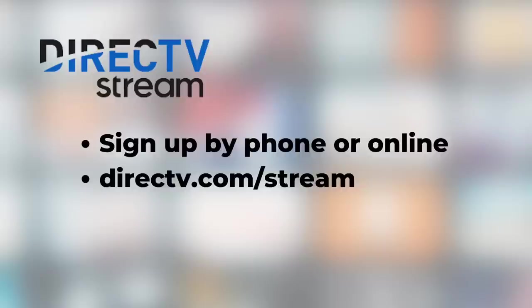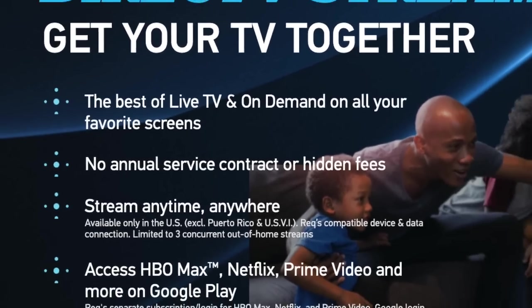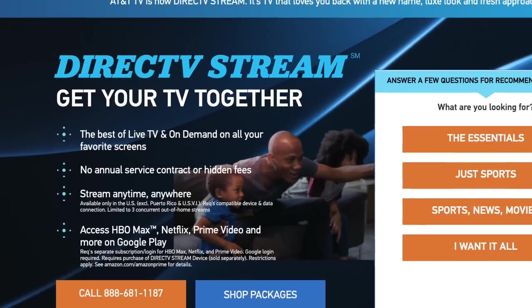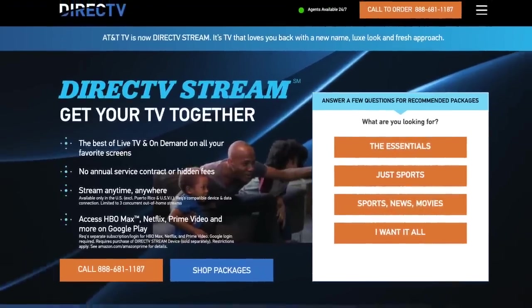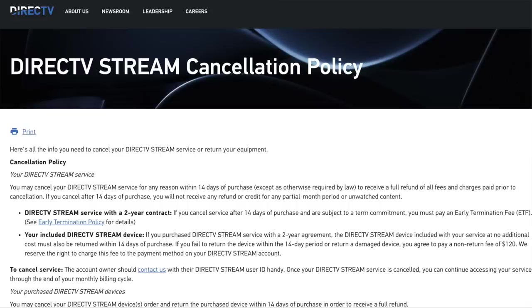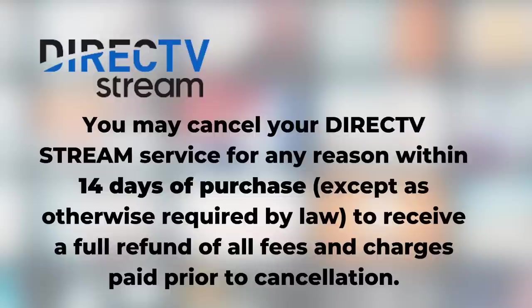You can sign up by phone or online — I signed up online with no problems. Unlike regular DirecTV, these DirecTV Stream plans have no contracts or hidden fees, so you can cancel at any time. There is no free trial at the time of this recording, but check the fine print: you can cancel within 14 days and get a full refund, which may help if you're still on the fence.